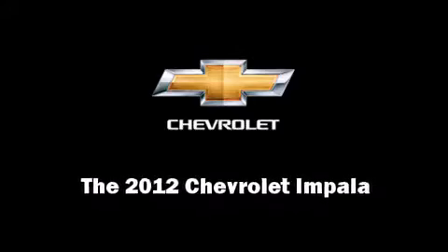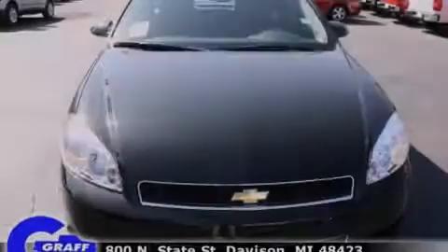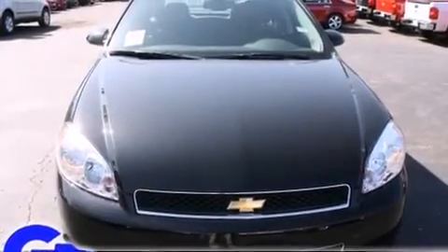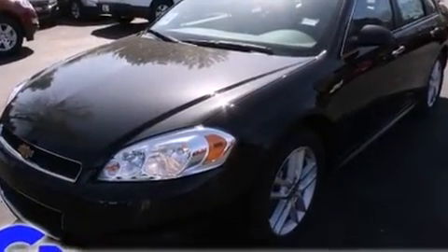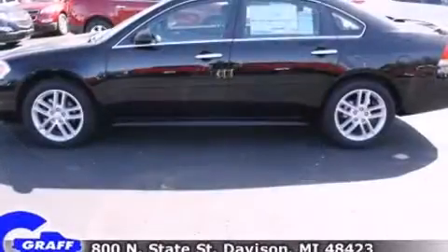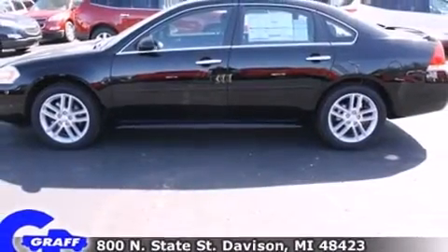Familiarize yourself with the 2012 Chevrolet Impala. This four-door, five-passenger sedan is waiting for you to take home. It features an automatic transmission, front-wheel drive, and a refined six-cylinder engine.